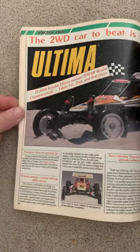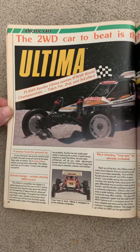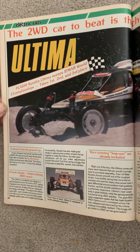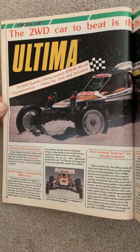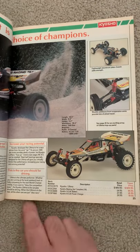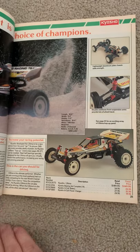And here's the Ultima. I actually got myself one of these when I was a kid. This is the second car that I ever bought. I started out with a different one that I'll tell you about when I get to it.